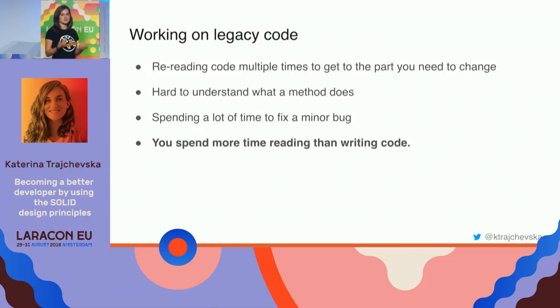Once you finally understand what a method does, you get to a point where you need to do your fix. But this is not very straightforward because the code is not designed for extension — it's very hard to extend because it's very coupled together. Essentially, you spend much more time reading code than writing it, and much more time understanding the existing solution instead of spending that time writing your own.